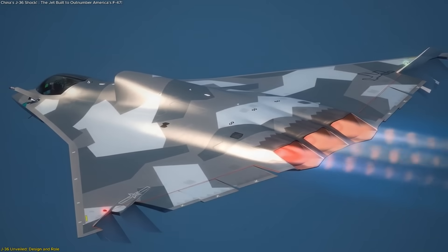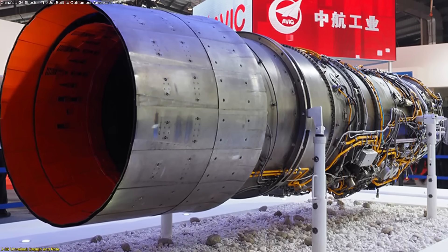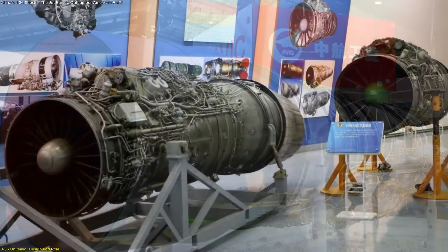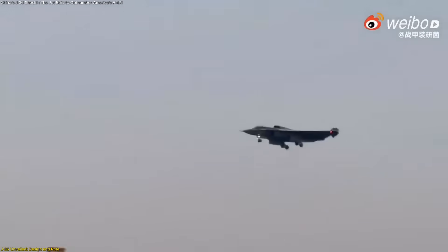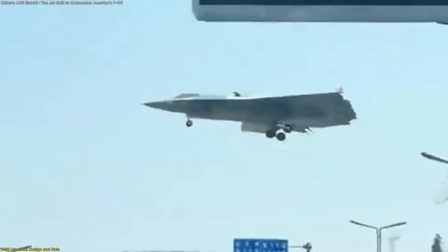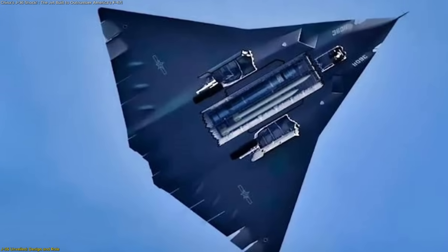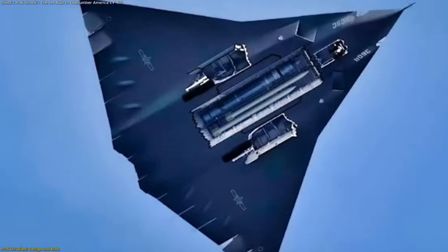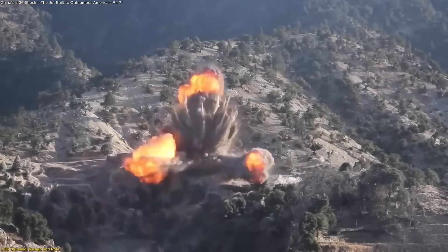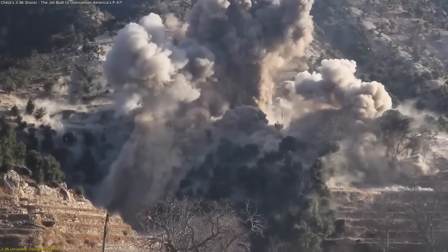Engine choice will be crucial. Reports suggest the J-36 may use advanced turbofans derived from the WS-10 or WS-15, engines capable of sustained supersonic flight without afterburners, known as supercruise. If accurate, this gives the aircraft both speed and fuel efficiency, extending its operational radius. Combined with large internal bays that separate weapons compartments, the J-36 balances stealth with heavy payload capacity, allowing it to strike targets while remaining less dependent on external stores.